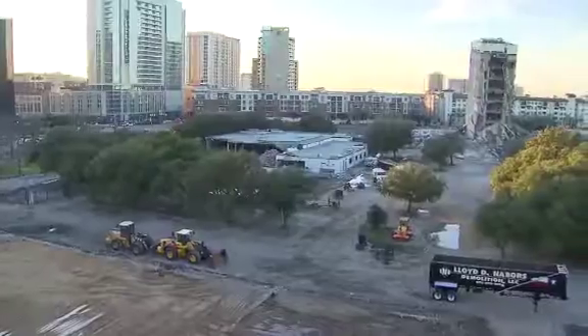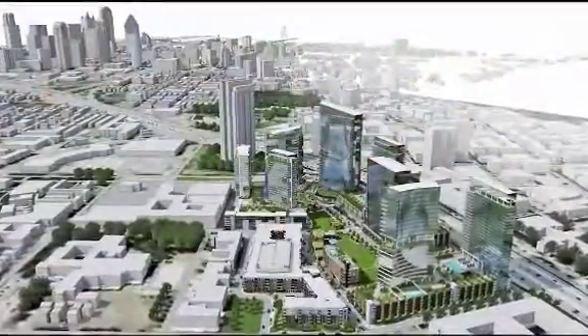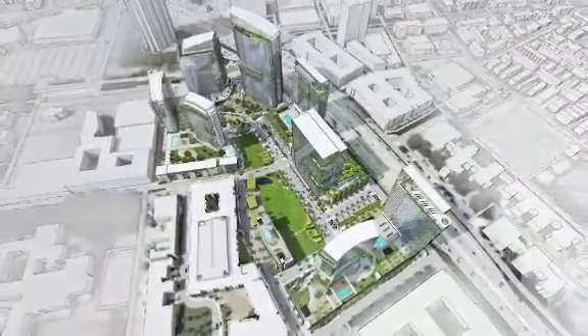We feel like this is a transformation — we're transforming into the next chapter, so it's like a rebirth. The site at the corner of North Central Expressway and Haskell Avenue will become part of a new 27-acre mixed-use development, with high-rise residential and office towers, hotels, restaurants, a park, and entertainment.